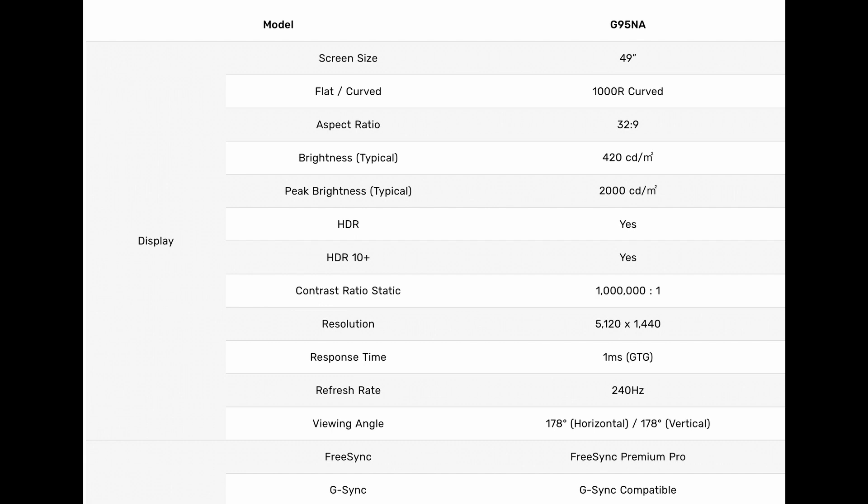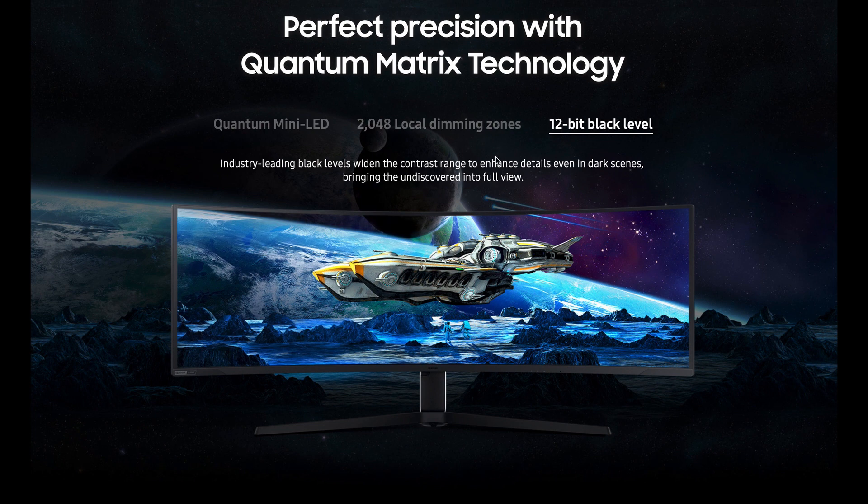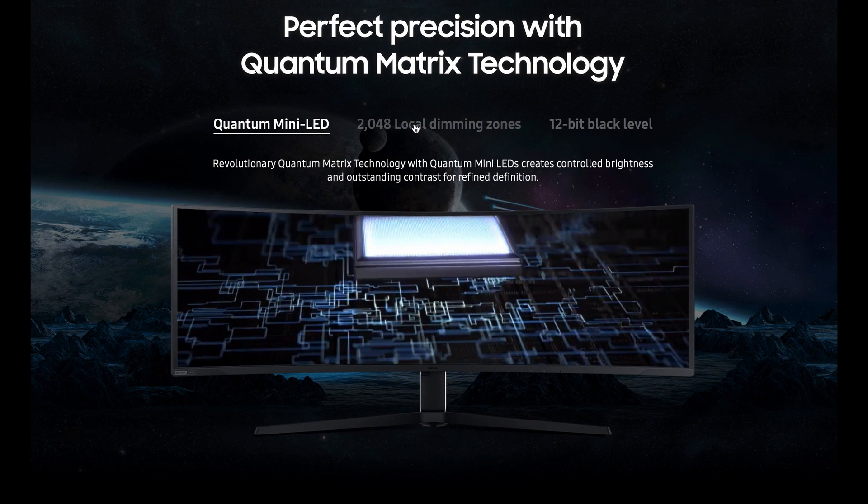A big deal to me is the dimming zones jump from last year's G9. The G9 last year had 10 local dimming zones. The G9 Neo this year has 2048 local dimming zones — that is a huge jump in quality. And you also have the quantum matrix mini-LED technology built into this monitor, so you're definitely going to have outstanding black levels and really great picture quality, plus 2000 nits of peak brightness.